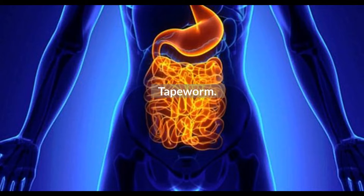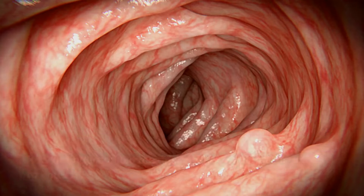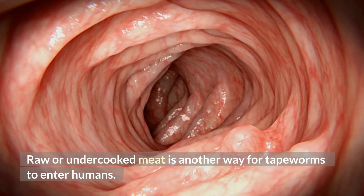You can catch a tapeworm, which is a type of flatworm, by drinking water contaminated with tapeworm eggs or larvae. Raw or undercooked meat is another way for tapeworms to enter humans.